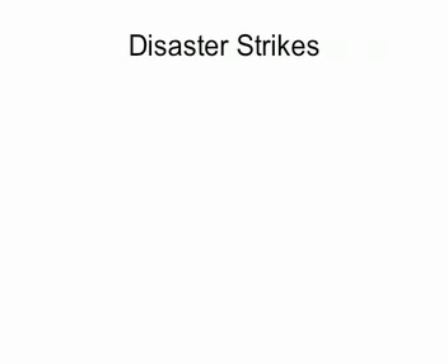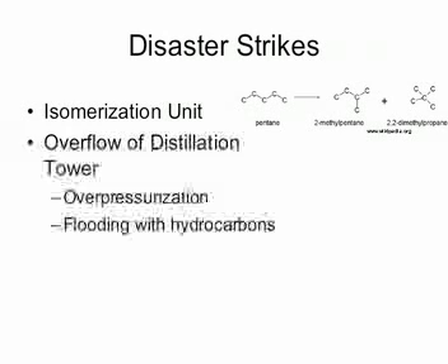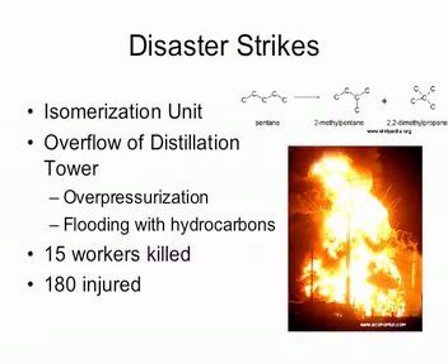On March 23, 2005, at approximately 1:20 p.m., a series of explosions occurred at the B.P. Texas City Refinery. The explosion occurred during the restarting of the hydrocarbon isomerization unit. The raffinate splitter was flooded with hydrocarbons and over-pressurized, leading to a geyser-like release from the blowdown vent stack. Fifteen workers were killed and 180 others were injured. Many of the victims were working in trailers located near the vent stack.